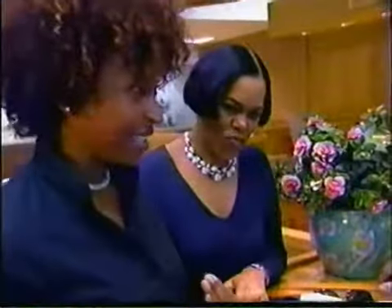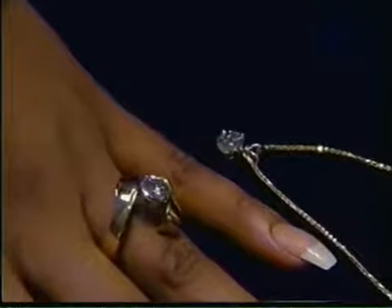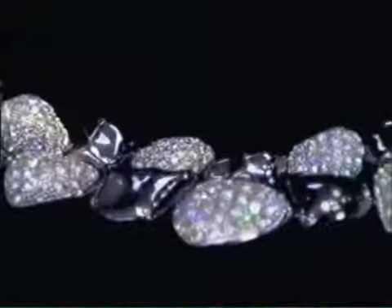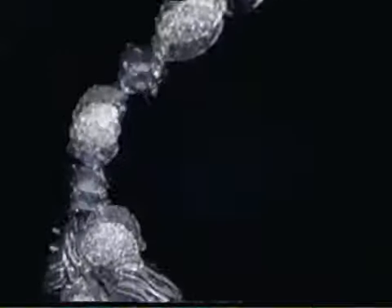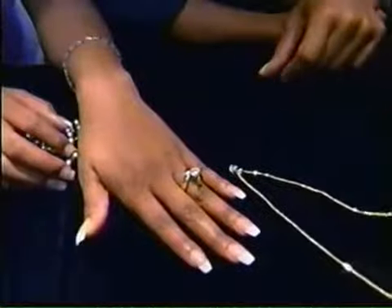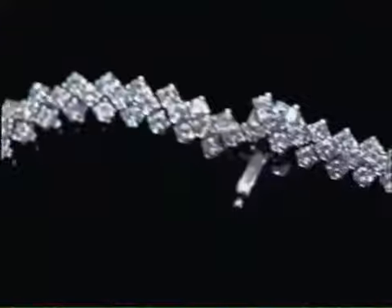Moissanite is by no means cheap, but it will fool the best pair of eyes, thanks in part to how it's made. How do jewelry experts tell the difference between these two stones? Moissanite actually has a property that makes it a little bit more brilliant than a diamond. This carbide crystal, originally found in meteorites, is now created in a laboratory. The gemstone is cut and polished with the same precision as a diamond and even has some imperfections in it. When you look at it with a jeweler's loupe and magnify it, you will actually see some slight imperfections in the stone — and that's what deceives you and fools you and makes you think it's real.